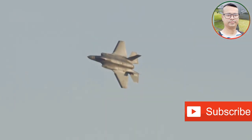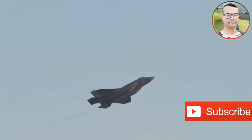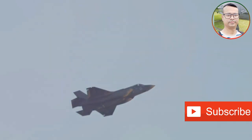The United States, a pioneer in stealth technology, boasts the first two operational fifth-generation fighters: the F-22 Raptor and the F-35 Lightning II.